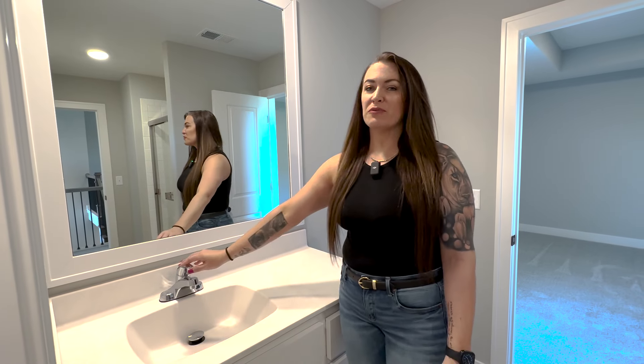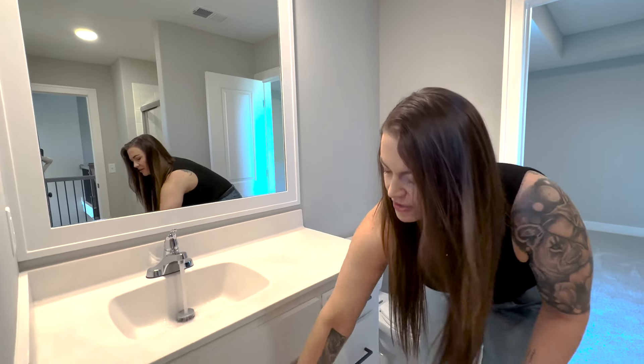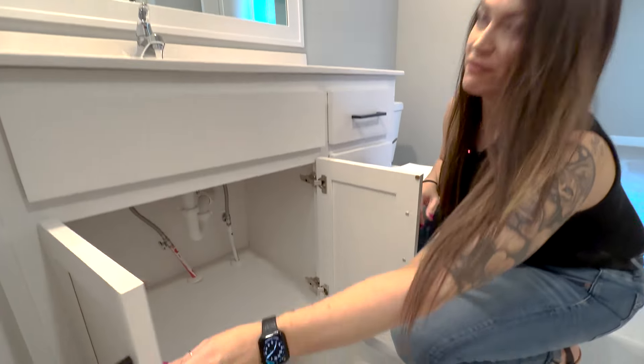One of the first things you want to look for is to run all the sinks. Let them run for a few minutes and then check underneath the sink and make sure that you have no leaks.